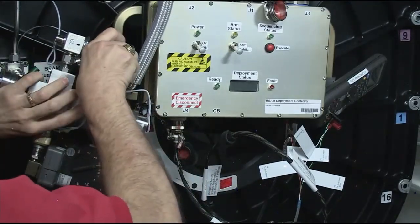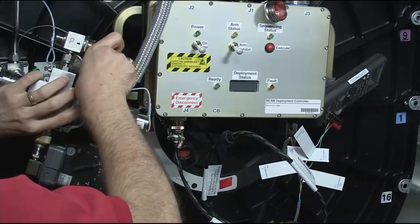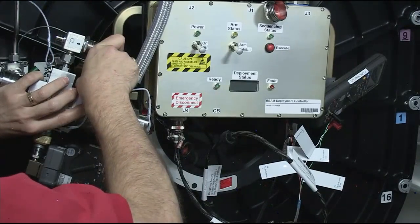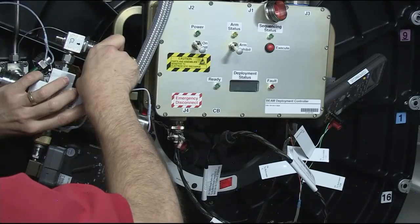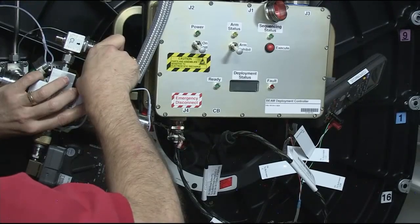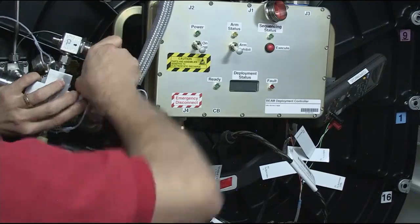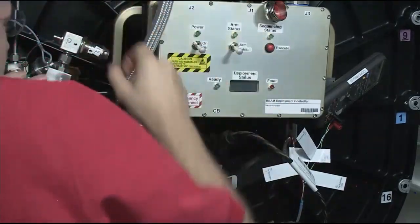And so the valve opened once again, this time for the longest single interval yet in all of our operations, keeping it open for 30 seconds. This will be the 24th cycle — the 24th time the valve has been opened — bringing us up to a total time of 2 minutes and 18 seconds. And again, as you heard from CAPCOM Jessica Meir, we are just 2 inches away from the finish line.